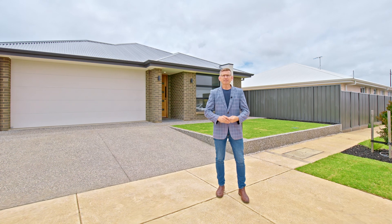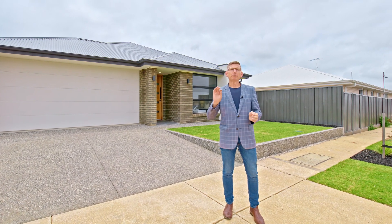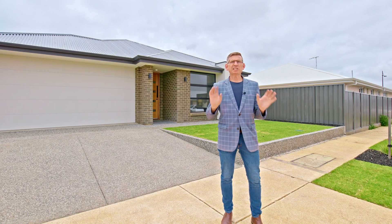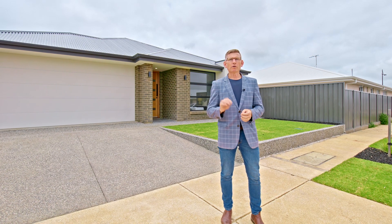Hi guys, Scott McFarlane here from McGain Real Estate, and welcome to 4 Seahorse Way in Aldinga Beach. We've got a beautiful brand new home — that's right, you get all the government grants, you get the stamp duty relief, which is thousands of dollars in your pocket for buying something like this. And it's a beautiful home.